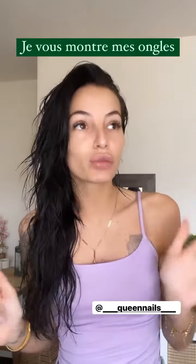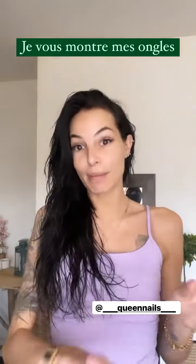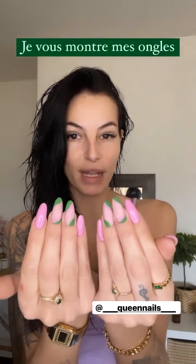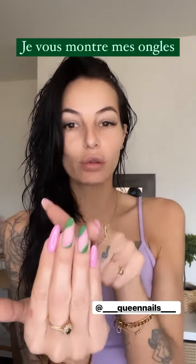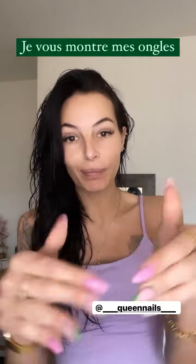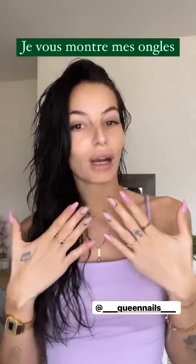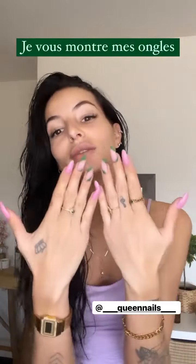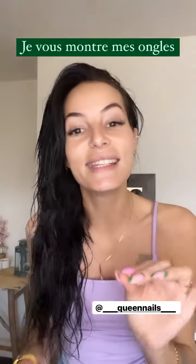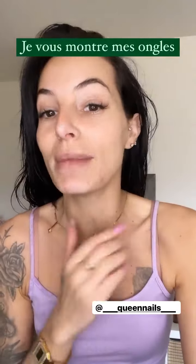Je suis arrivée en lui disant j'ai envie de couleur rose a priori, mais pour le reste je ne savais pas. On a regardé ensemble et on a trouvé ce joli modèle. On a fait deux doigts en couleur verte avec un top coat mat, et le reste c'est brillant comme d'habitude. Je suis très contente, je vous posterai une photo dans mon feed si vous voulez prendre des idées.